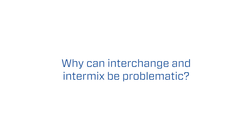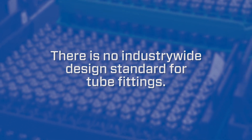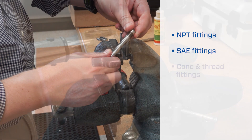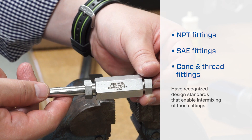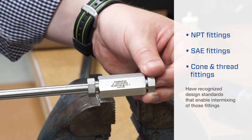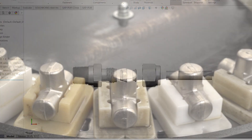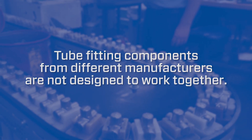Why can interchange and intermix be problematic? Importantly, there is no industry-wide design standard for tube fittings. Unlike NPT, SAE, or cone and thread fittings, which do have recognized design standards that enable intermixing of those fittings, every individual manufacturer follows its own design standards and processes for tube fittings. Therefore, tube fitting components from different manufacturers are not designed to work together.